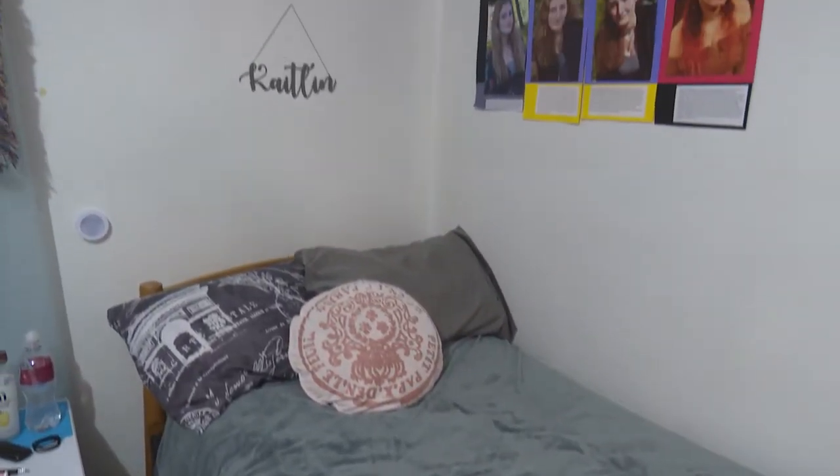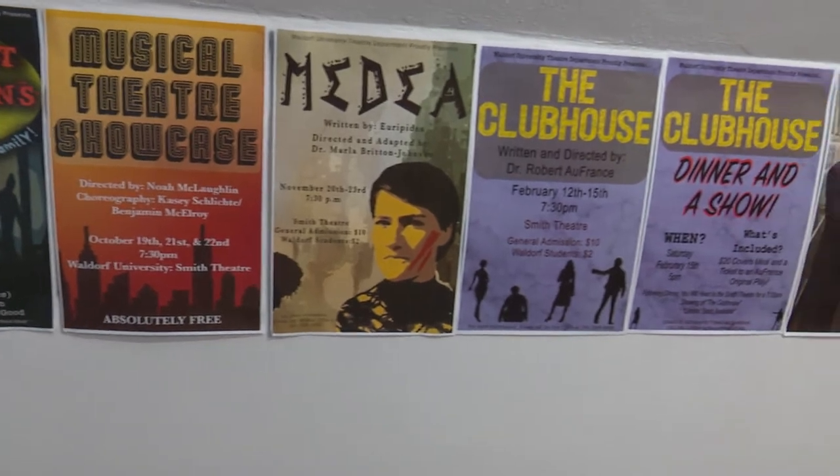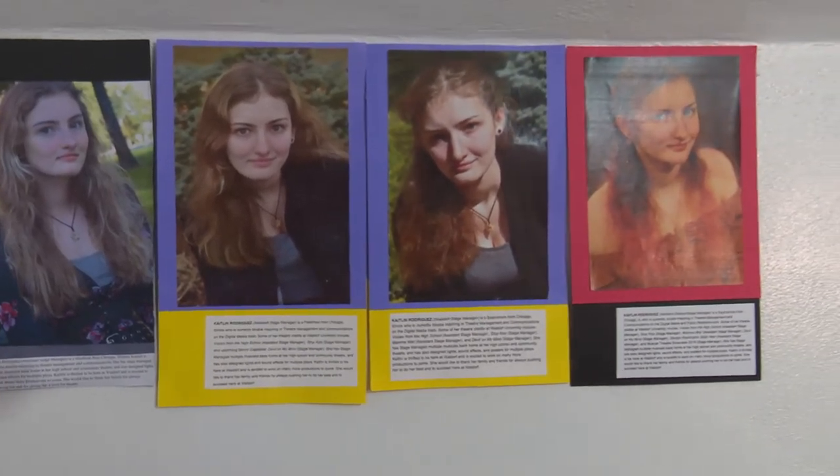Over here, we have my bed. But up here, I have posters I have designed for the Waldorf Theater Department and the Music Department here on campus. Over here I have headshots — three out of four of these I've actually made myself.